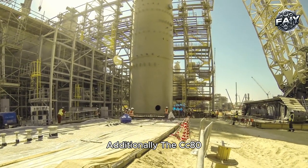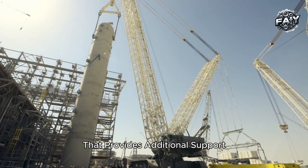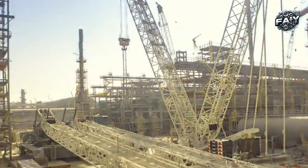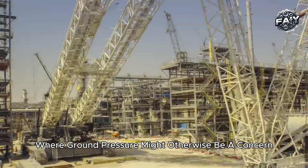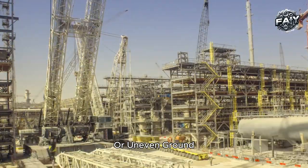Additionally, the CC 8800-1 Twin uses a hydraulically adjustable mast that provides additional support, further enhancing the crane's stability and reducing the load's impact on the ground surface. This design makes it possible to deploy the crane on surfaces where ground pressure might otherwise be a concern — a major advantage when working on sites with softer or uneven ground.